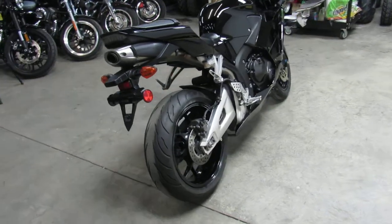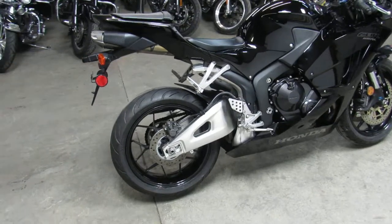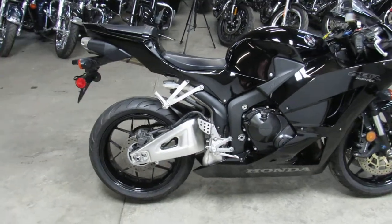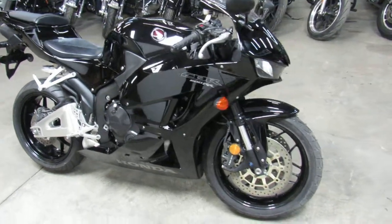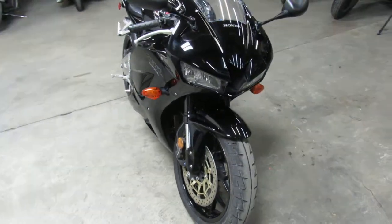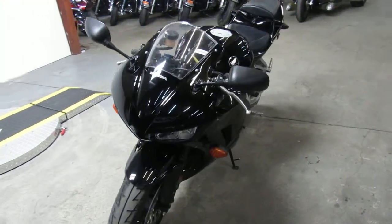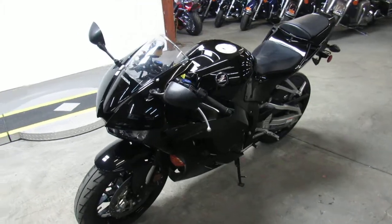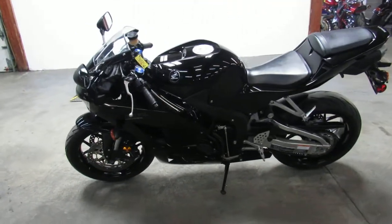It was inspected here — we're an authorized Honda dealership. It was inspected, certified, and it's under Honda factory warranty until March 24th, 2021, so you've got over a three-year warranty on this bike. Why buy new? Save thousands, buy with confidence. Only eight thousand nine hundred ninety-nine dollars — this is the one.